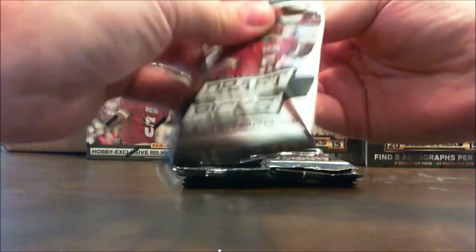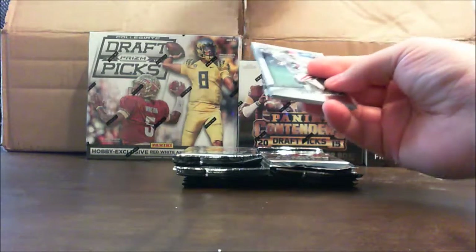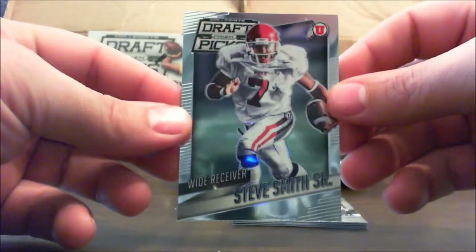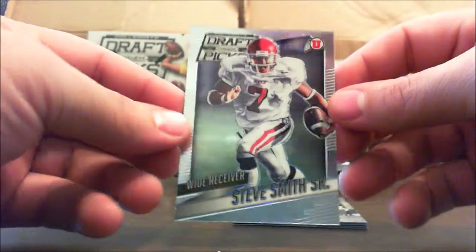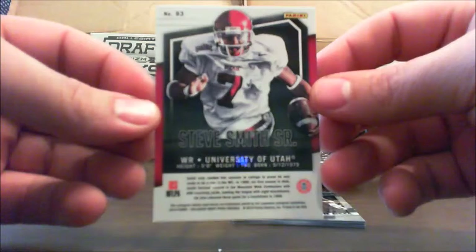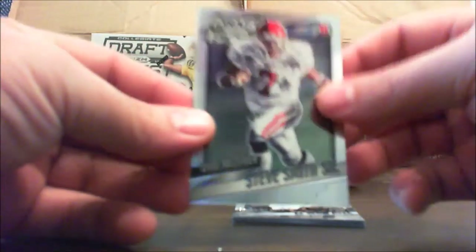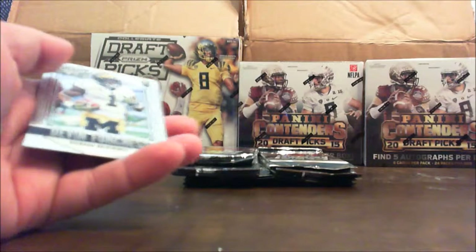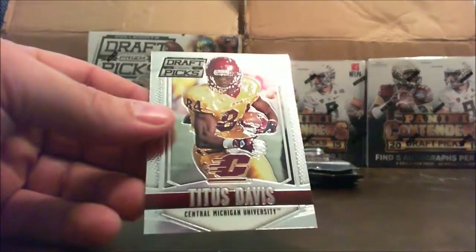All right, pack number one. Lots of flash, lots of color in this stuff. Start off with a base card I'll show. Got a Steve Smith Sr. Then we've got a Le'Veon Bell. We've got a Marcus Peters rookie, numbered out of 199. Devin Funchess and Titus Davis.